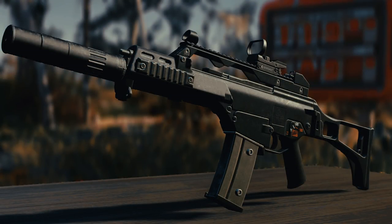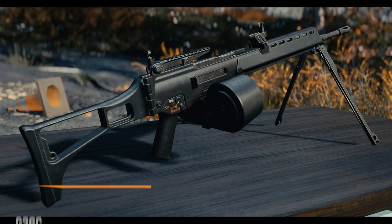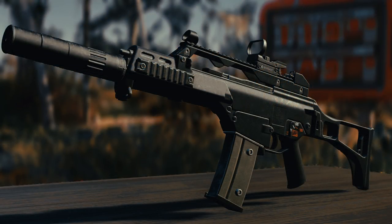Kicking things off, we have the next new project by Hyper and Co, and that's going to be the G36C. A very iconic weapon, one you have probably played with in a numerous amount of video games, whether it be Rainbow Six Siege, Call of Duty 4 — the list goes on and on.